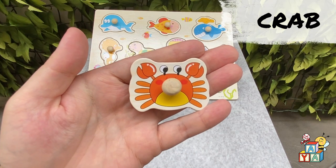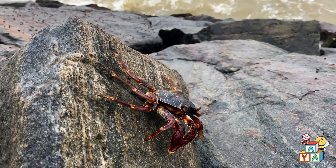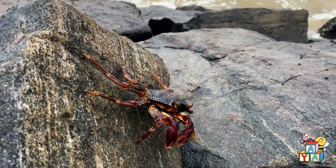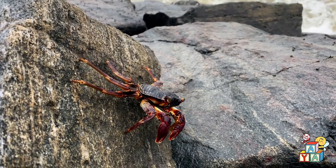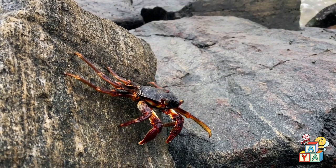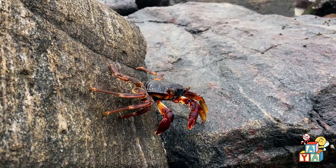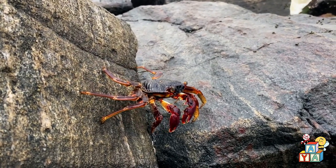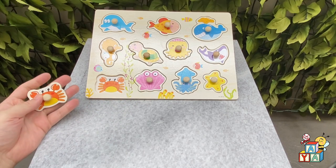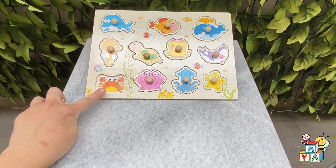Finally, let's say hi to the crab! Hi! Where is the crab on the board? You found it! Good job!